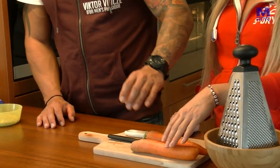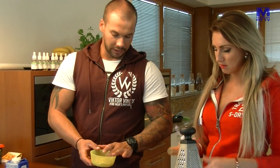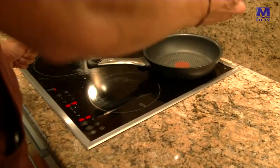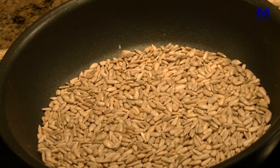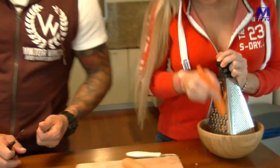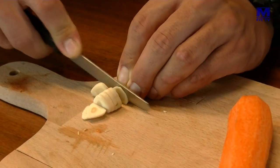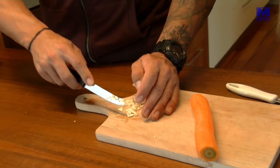V prvom rade, čo musíme spraviť, Janka, ošúpeme tieto dve mrkvy a nastrúhame ich na hrubom strúhadle. A ja zatiaľ v kuchyni idem nasucho opiecť slnečnicové semienka. Zatiaľ nakrájam cesnak, ktorý bude tiež použitý v tomto recepte – tiež najemno. Na malé kúsky, nechcem ho pretlačiť, lebo potom veľmi rýchlo zhorí.